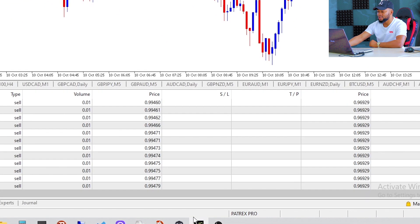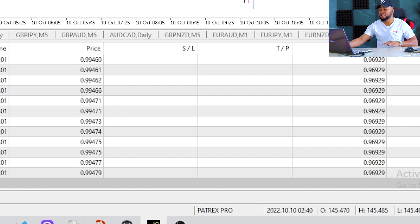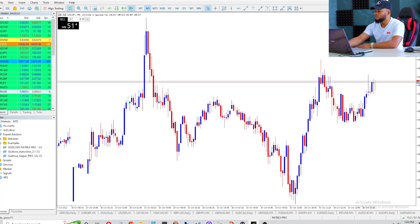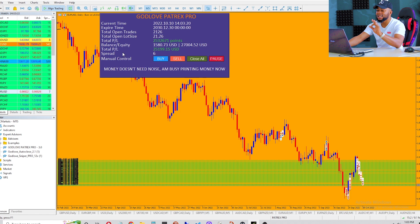You can see this is a live account. This profile I call Patrex Pro because I'm actually using my robot, Patrex Pro, on this trade — but you can do it manually. Let me close this after showing you guys the trading terminal. Let's go back to the actual trade to see what is going on. I'm going to put my robotic trading on because we're going to be closing all these trades, but before we close I'm going to do a rundown of exactly what we did.